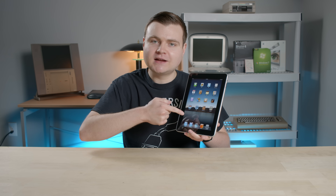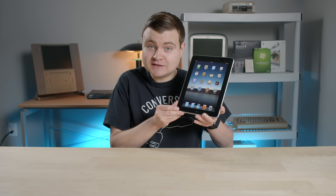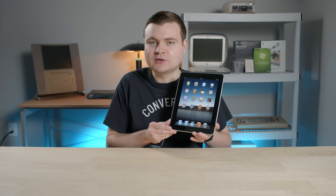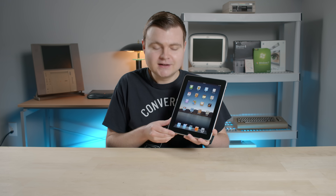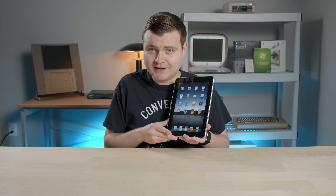Hey guys, how are you all doing? I'm doing pretty great today too because today is the 10th anniversary of when Steve Jobs revealed the iPad to the public. Fun fact, this is actually one of the first iPads ever sold and it still works just fine. I stood in line — actually at the front of the line — early in the morning on launch day. And I tell you, that was an experience I will never forget.